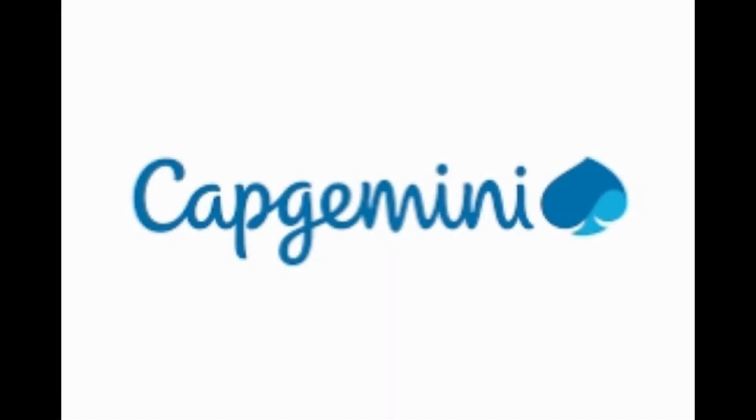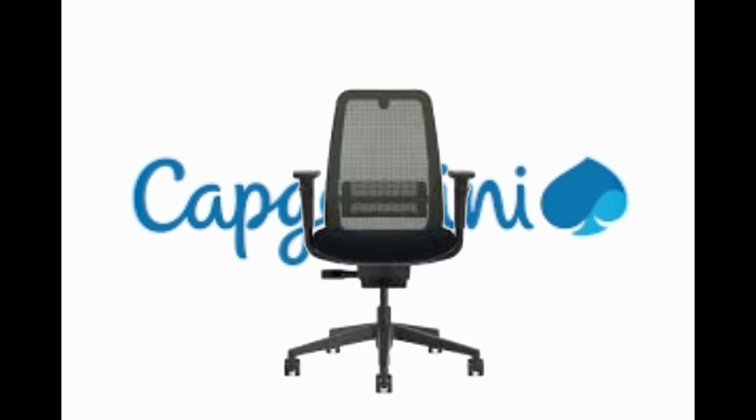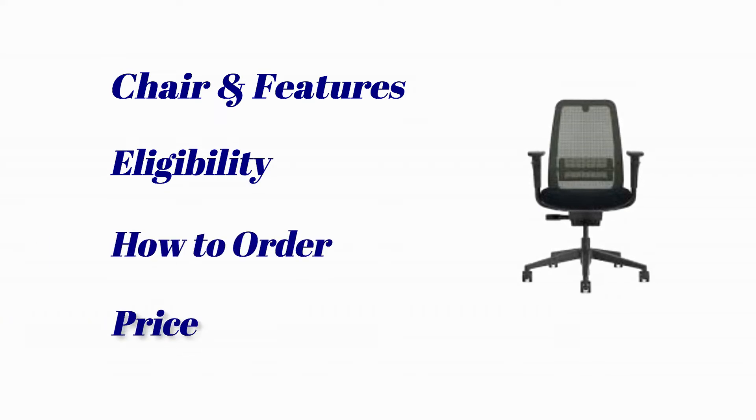Hey, how are you? Capgemini sent me an ergonomic chair as part of its hybrid work culture. In this video, I'm not only showing you the chair and its features, but I'm also going to discuss things like who is eligible to receive a chair, how to order it, and whether we need to pay for it, and if so, how much. So without any further ado, let's get into the video.